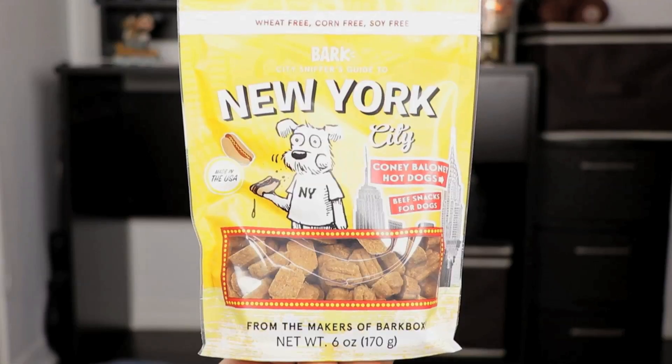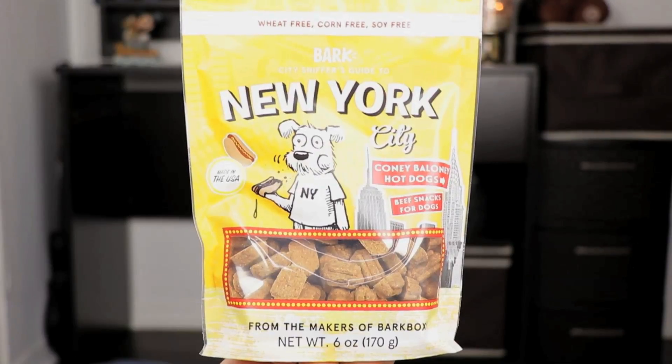Let's pull out a treat — and this is why I thought it was New York-themed, because I saw this. It says New York City. That's the Coney Bologna Hot Dogs — they're beef snacks for dogs. Wheat-free, corn-free, and soy-free. So let's open this up and see what Jasper thinks.